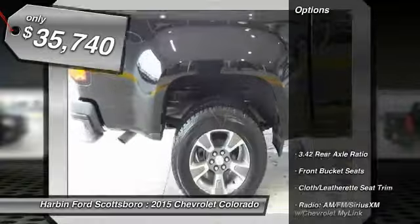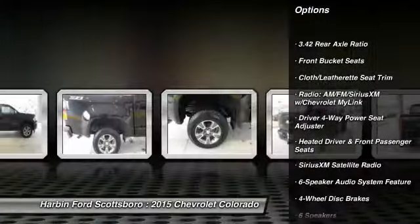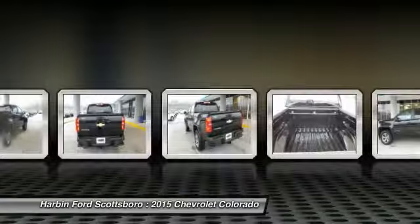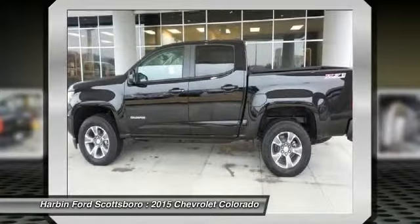Here are some of this vehicle's great options: traction control, power passenger seat, dual airbags, alloy wheels, front air conditioning, power steering, four-wheel disc brakes, security system, fog lights, electronic stability control.